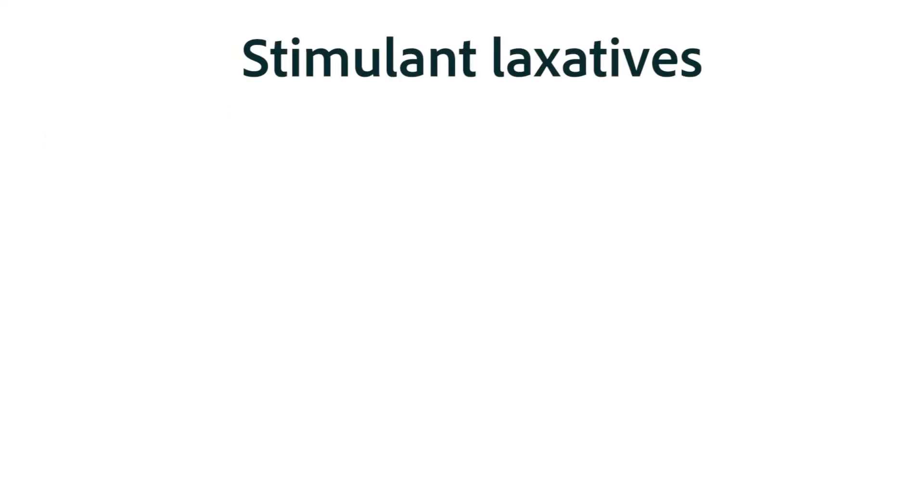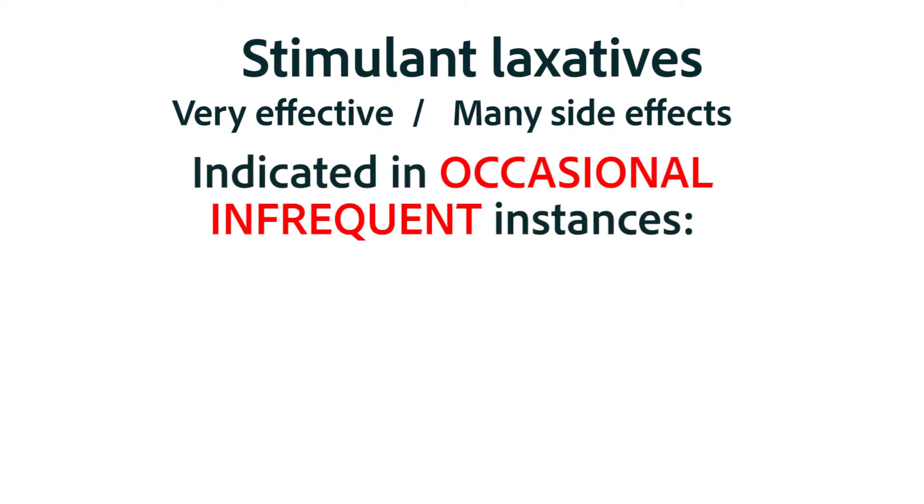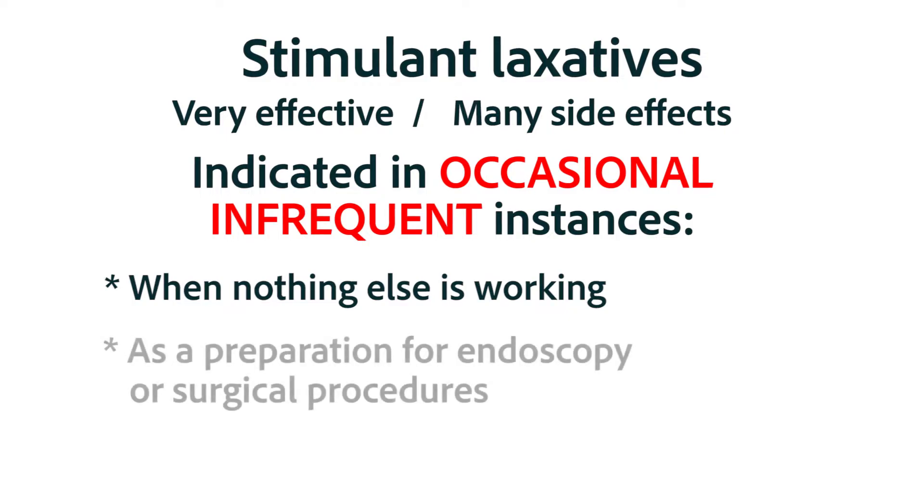One of the first things to keep in mind about the stimulant laxatives is the short list of reasons why you would choose them over another type of laxative. Because they are some of the strongest and most effective laxatives, they also come with many more side effects, especially with regular use. Their use should be restricted to occasional, infrequent use when nothing else is working, or when the bowel is being prepared for a colonoscopy or other medical procedure.